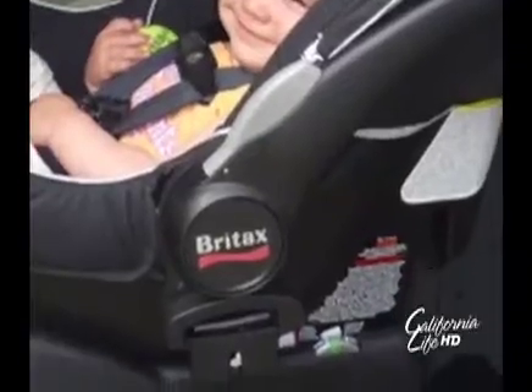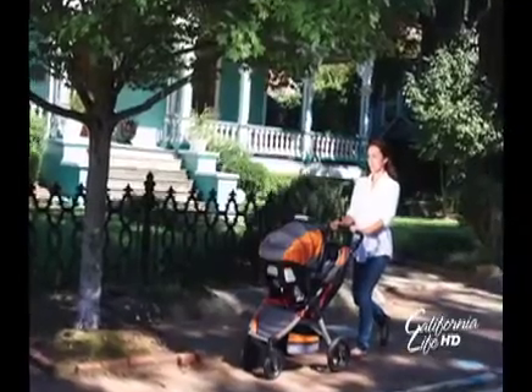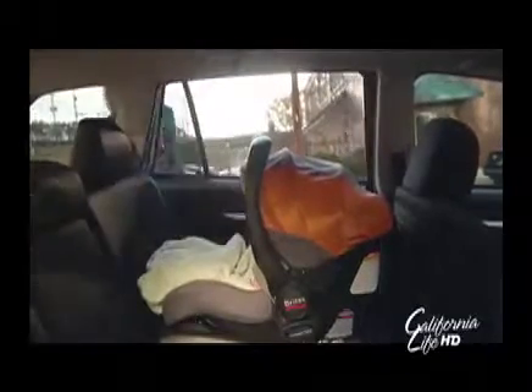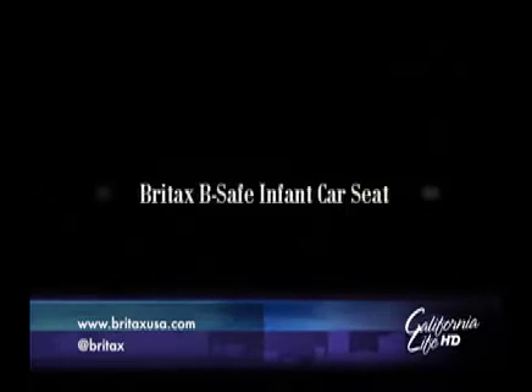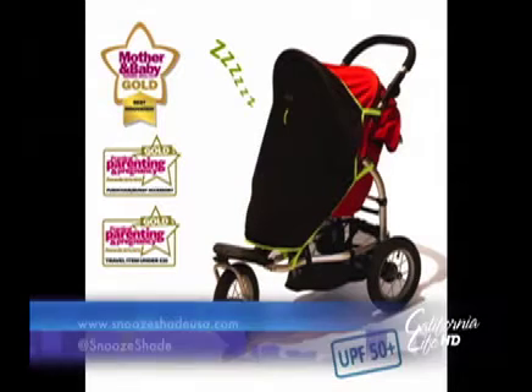If you're going with the Bob motion stroller we recommended, this car seat has a click-and-go car seat adapter, so you literally just click it onto your stroller and you're off. This is a top car seat in today's baby world, and the added safety features brought it to the top of our list.